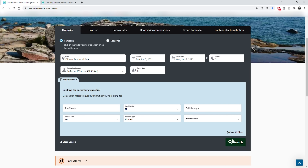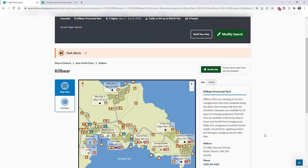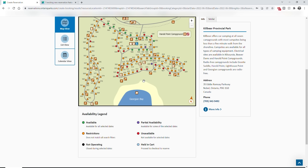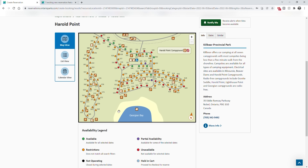I'm not going to choose generator free and I'll do a search. It comes up with Kilbear and shows all the different campgrounds. A green dot means there is availability matching your criteria. Orange means partial availability. Black means completely unavailable. Red means it's booked right up. The triangles are non-electric sites and the circles are electric sites — green ones match our criteria, orange ones don't match all our criteria.